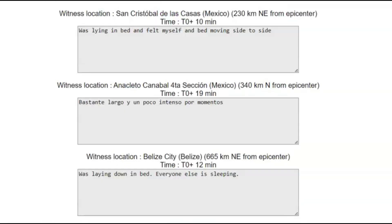Three of the reports sent into EMSC: one was 230 km northeast, which would be about 143 miles — they were laying on their bed and felt it move side to side. Another report says the earthquake lasted quite a while and had intense movement. Another one says they were laying on their bed but everyone else was sleeping so they didn't feel it — that was 665 km northeast, about 413 miles.